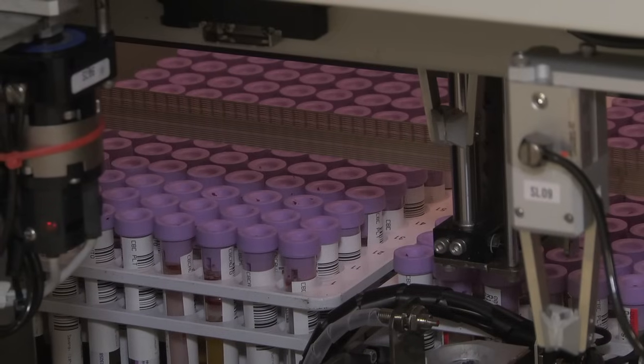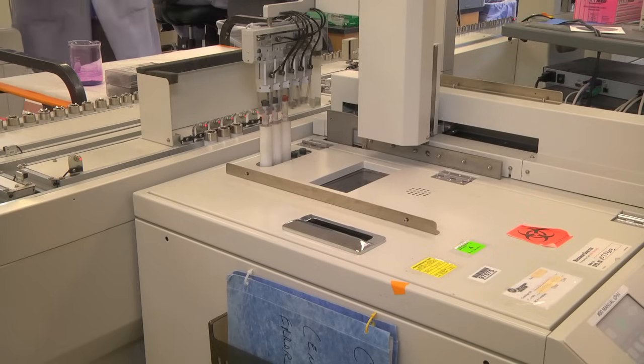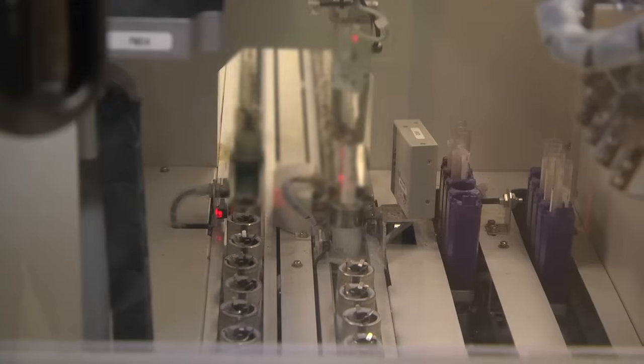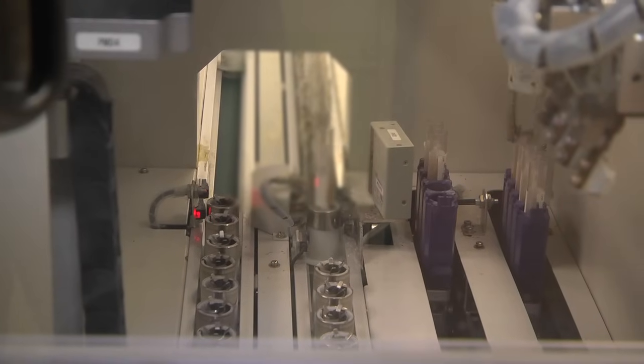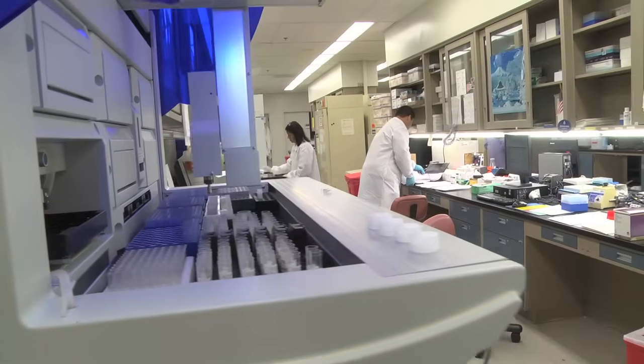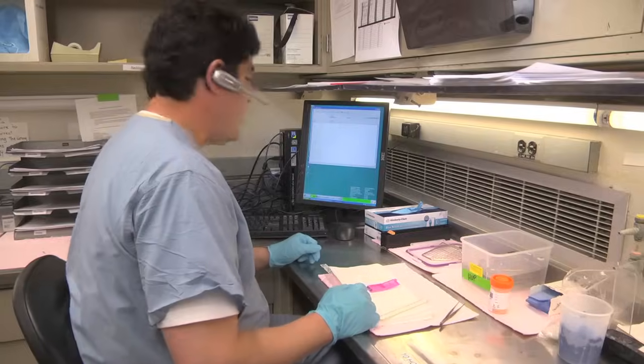We do over 6 million tests per year in the clinical laboratories, and that's a huge number of tests. The vast majority of routine laboratory tests in the core lab take about 30 to 45 minutes to complete. We have an extremely large team — it's over 400 employees in the department.